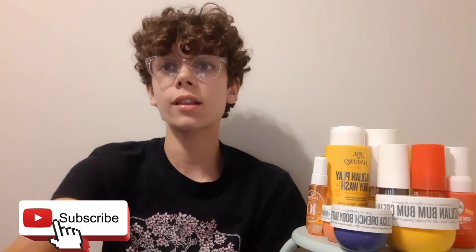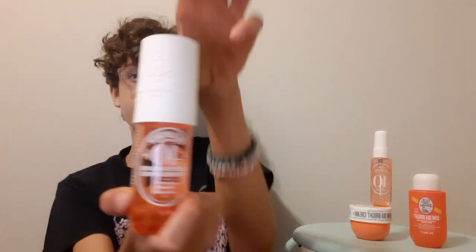Hi guys, welcome back to another video. Today we're going to be reviewing my entire Sol de Janeiro collection, which is right here. I'm just going to be ranking it and telling you if I think you should buy it or if I don't think it's worth it. Don't forget to like and subscribe — it helps a lot. Let's get into it.